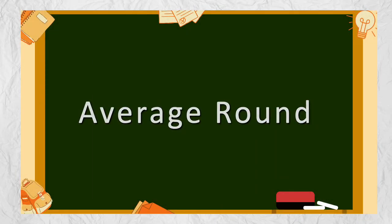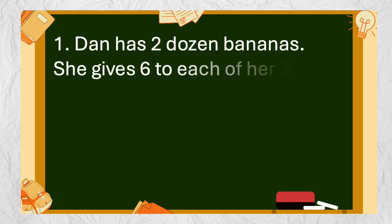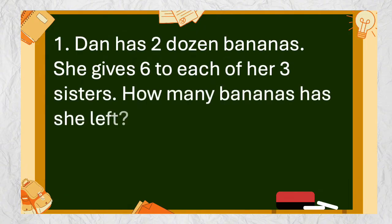Average Round. Number 1: Dana has 2 dozen bananas. She gives 6 to each of her 3 sisters. How many bananas has she left?